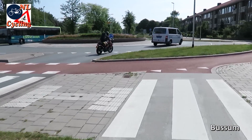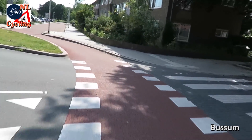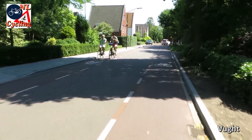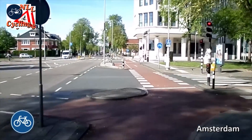Such roundabouts can also be found in smaller towns. Almost all villages have excellent cycling infrastructure, just like the largest cities.